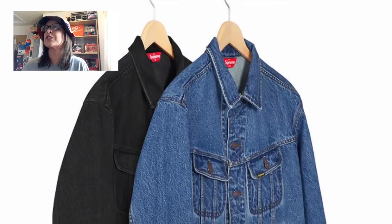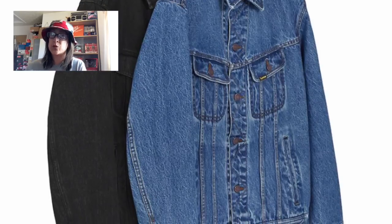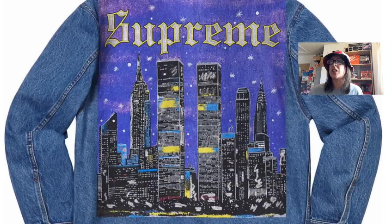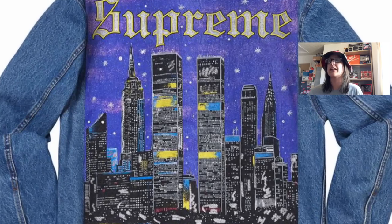Third most hyped is the New York Painted Trucker Jacket. I would not be surprised if this actually ends up being the most hyped item, because a lot of people were talking about it when the full lookbook released. It's a denim trucker jacket with a full painted New York skyline featuring the Twin Towers on the back, with Old English Supreme lettering. It's a beautiful piece — comes in blue denim and black denim. It also has a printed graphic with rhinestone appliqué on the back, so it won't be cheap.